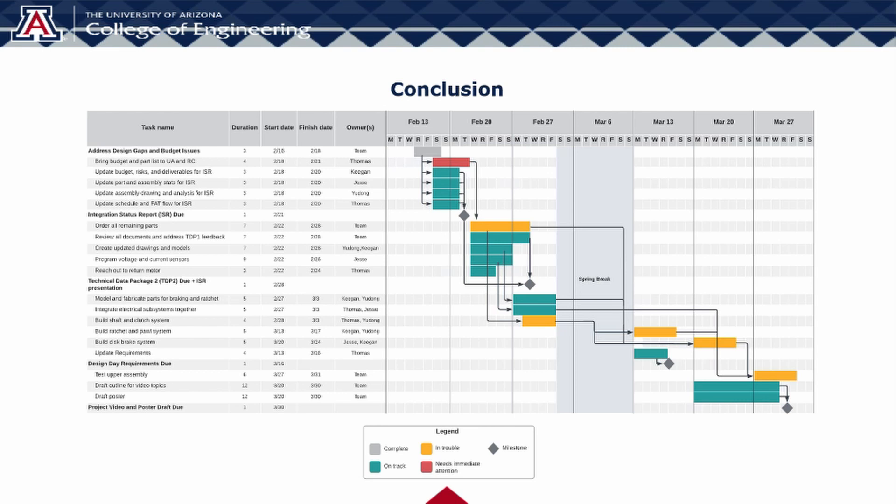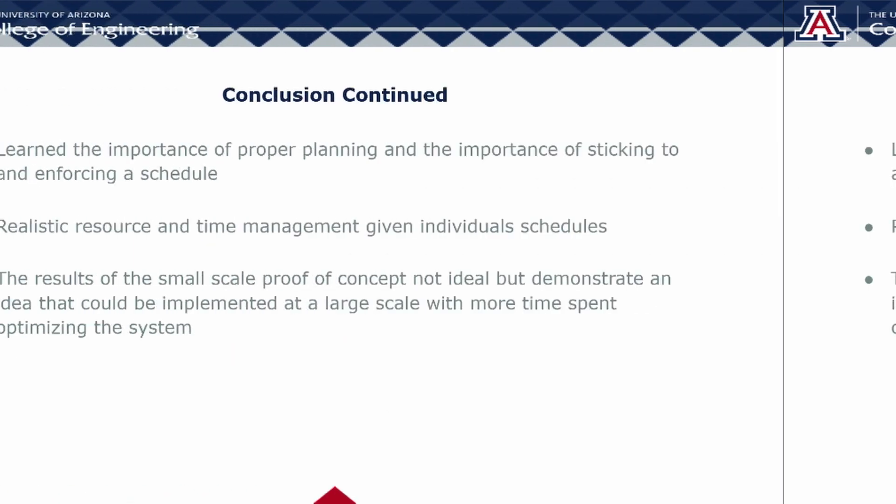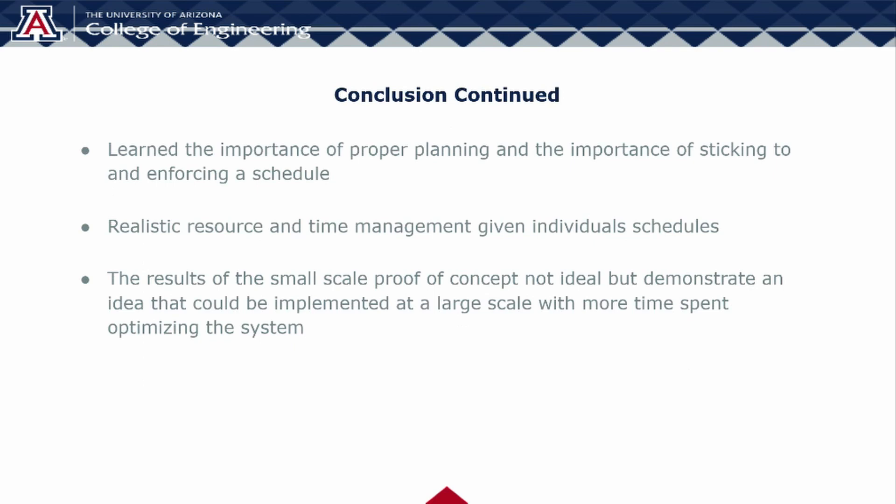The main issue our team faced, and we assume most teams faced, is poor time management. When coming up with ideas for the project, the team didn't respect how much time it would take to actually implement some of these systems, and there were unexpected issues that put things even further behind schedule. The loss of a team member halfway through the year made this lack of preparation apparent when it came to trying to test our system. Although our results are not perfect and we missed our efficiency target, our sponsors are still satisfied with our project because it is able to serve as a proof of concept for a larger-scale gravity battery. Of course, when scaling up the mass and depth of the system, the battery would become much more efficient and have a much larger capacity.